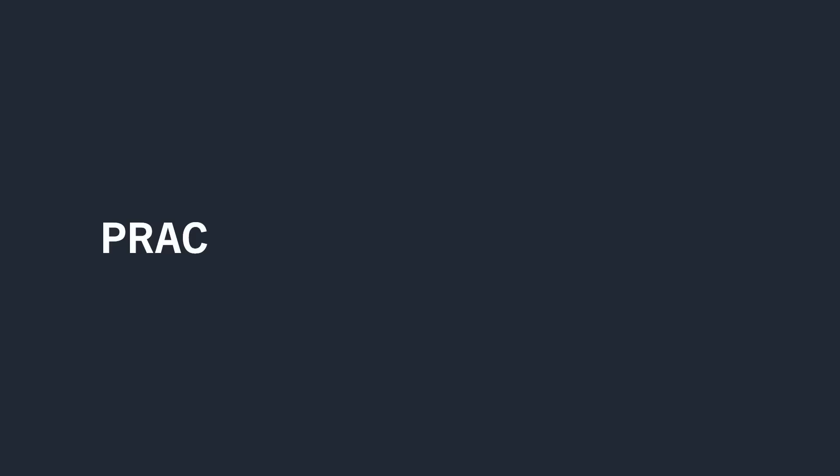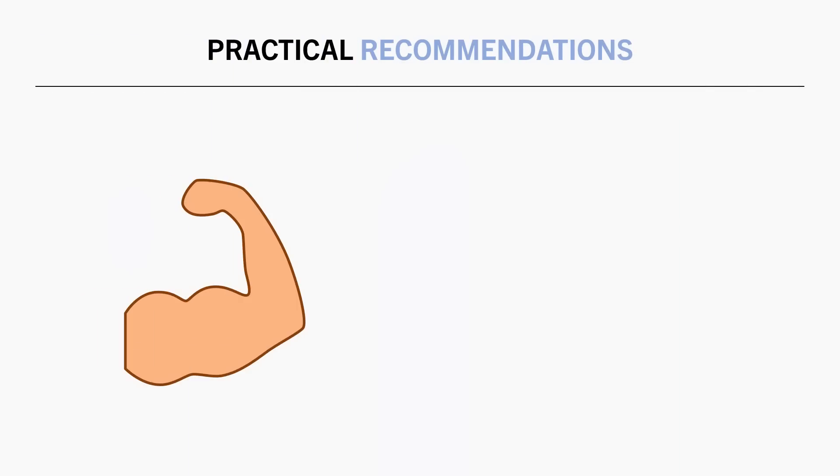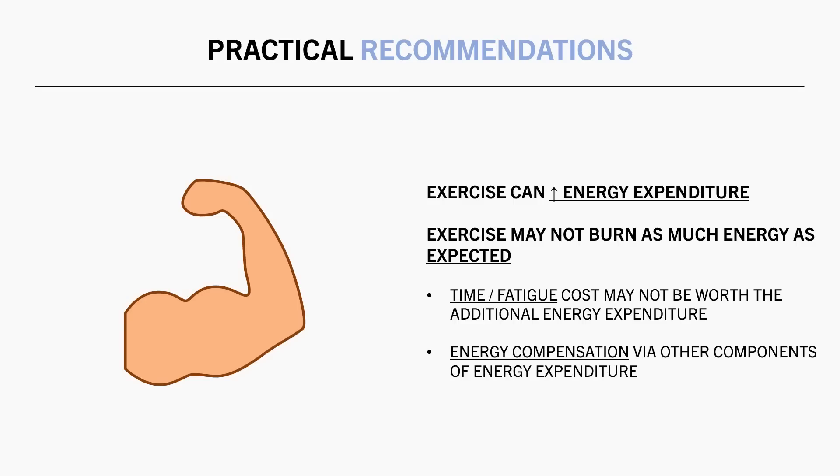So based on this information, let's now establish some practical recommendations. Exercise is often used as a method to increase energy expenditure and promote a calorie deficit. While this is certainly true, it may not be quite as effective as we may think — burning significant energy from exercise generally requires quite long and intensive exercise bouts. So in many cases, the time and fatigue cost of very high exercise levels may not be worth the calories burned, and the more exercise we perform, the more energy compensation occurs.